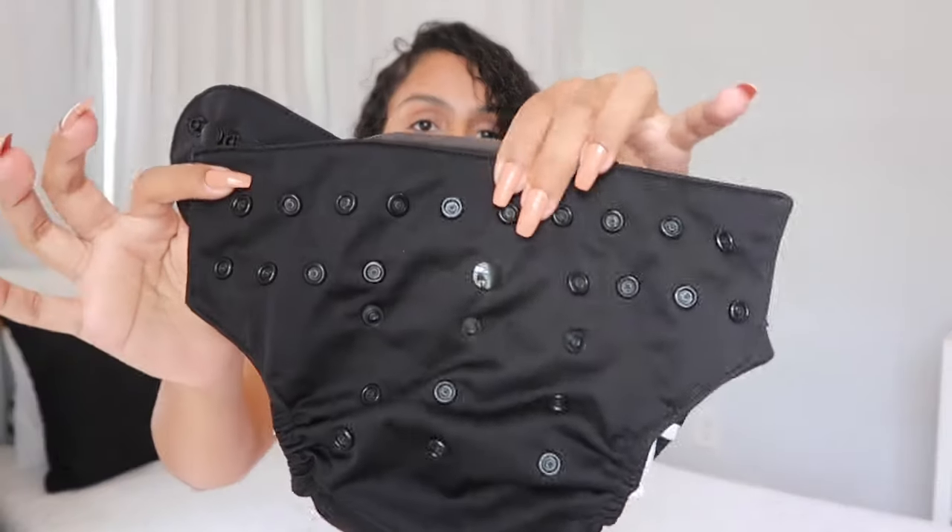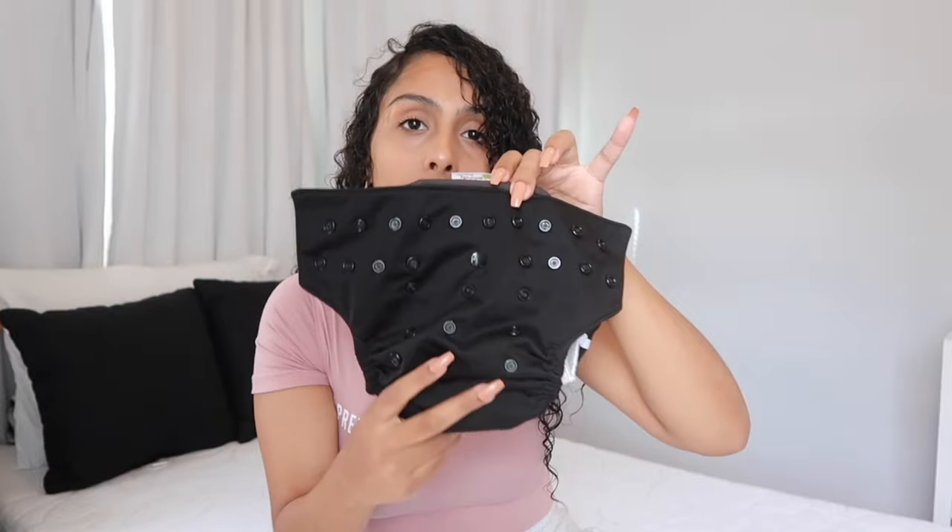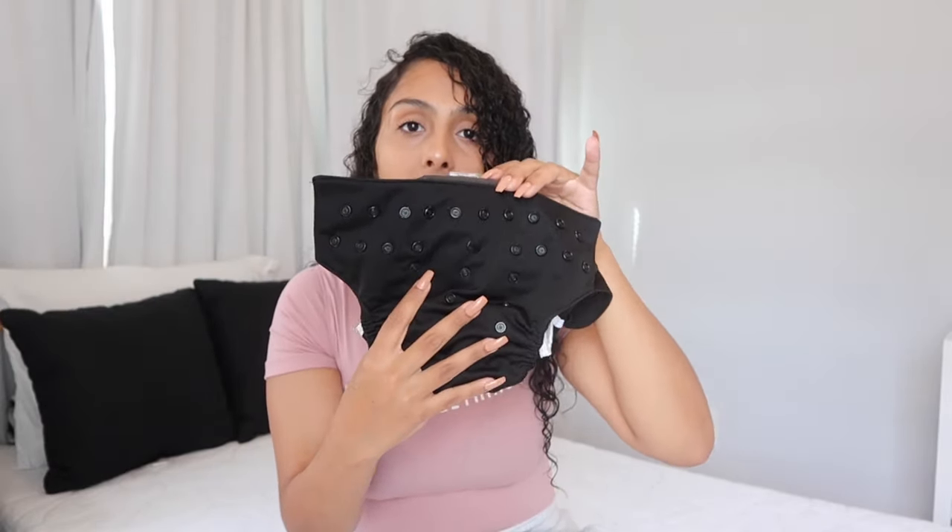The next thing I'm going to show you is his cloth diapers. I got them all in black — even the buttons are black — and I've been loving these a lot. He doesn't usually have blowouts in them, but if he does have one overnight with one insert, he will pee through it, so I like to double them at night. This is the Elva Baby — I'll leave the link down below.